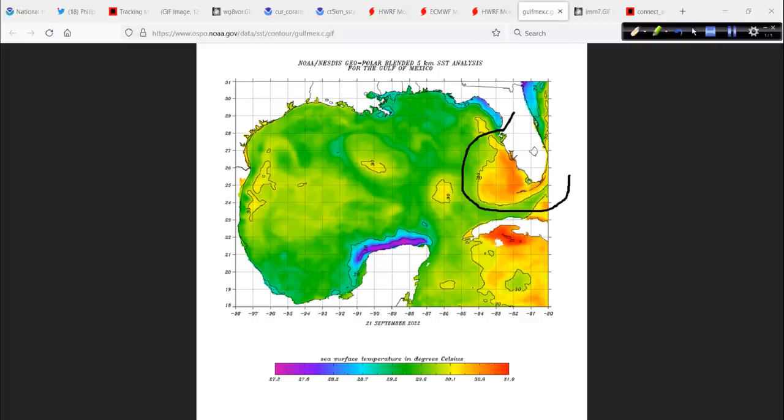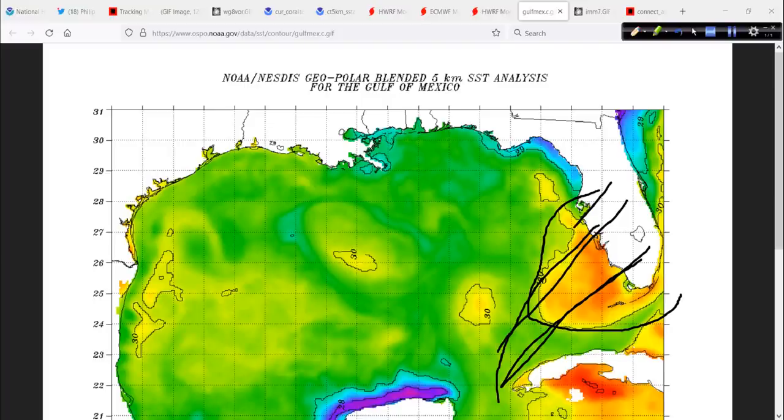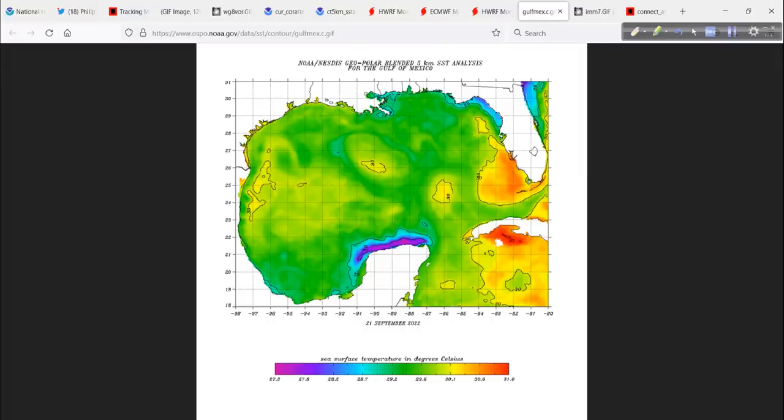There's plenty of fuel there. These are actual sea surface temperatures in the Gulf of Mexico. Let me zoom in on it. Only up here in the northeast Gulf are they a little cooler — but don't let the blues throw you off. That is still 28 to 29 degrees Celsius, about 81-82 Fahrenheit. Closer to southwest Florida, still looking at 30 degrees Celsius or warmer. A track into this area right through here up to Tampa Bay would be awful — just awful.